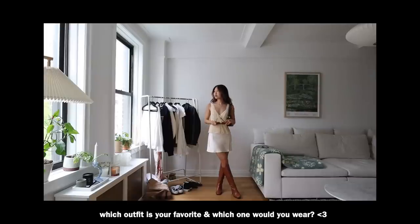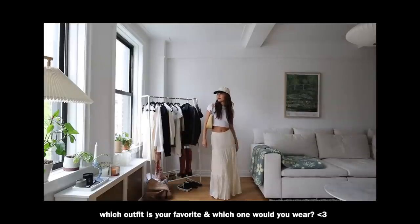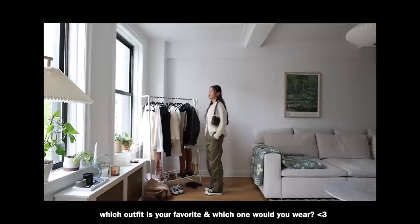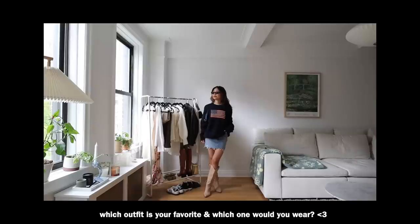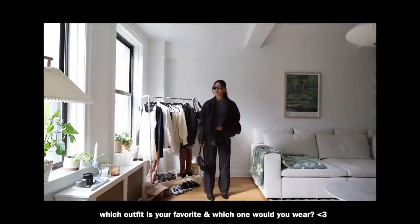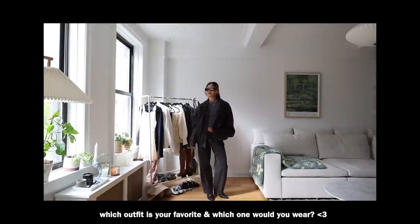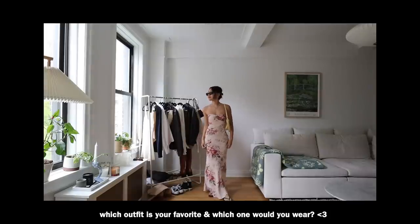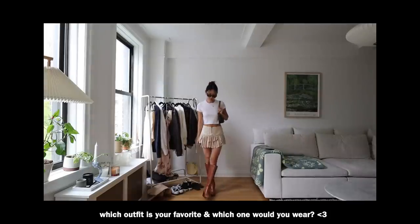Those are a few recreations of Pinterest outfits that I found recently that gave me inspiration for pieces in my own closet. Definitely check out my Pinterest if you are looking for inspiration as well. I hope you guys liked this video and found it helpful — as always, thank you so much for watching and I will see you in my next video. Bye guys!